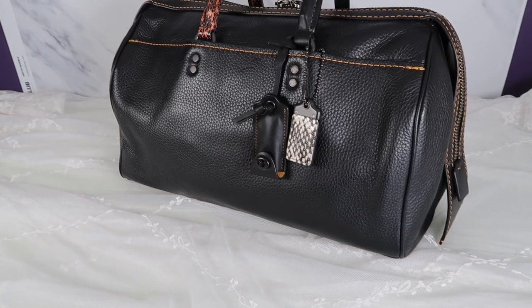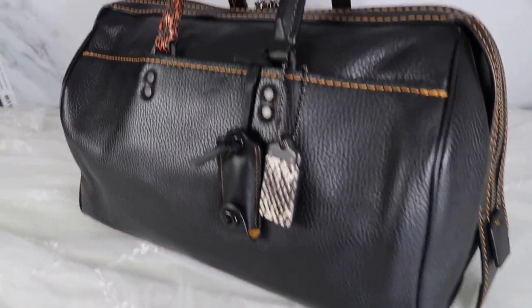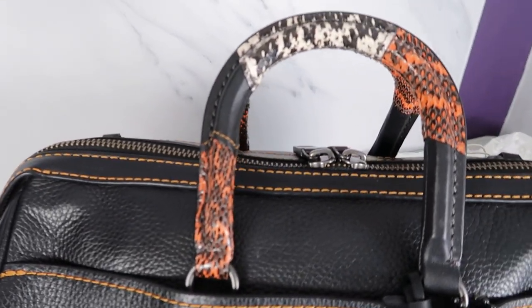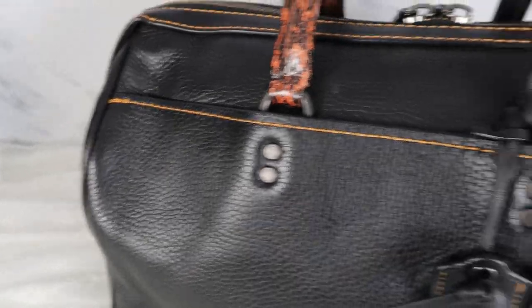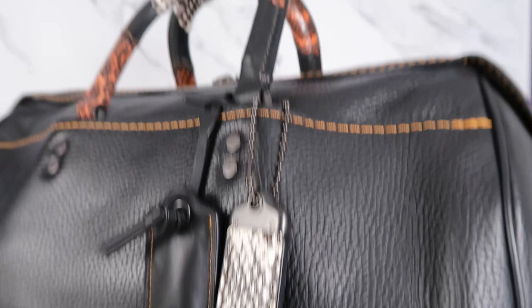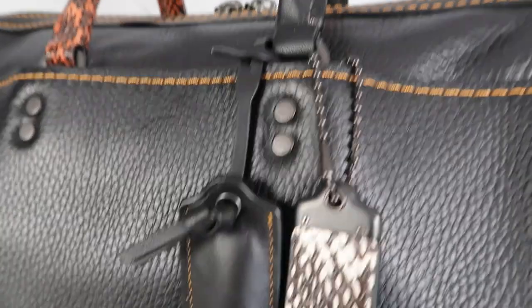Let me show you this up close with all the details — I'll do some hot shots for you as well, and let me know in the comments what you think. So here we've got the Rogue satchel in black pebble leather with the Patchwork Snake Skin Handles. Look at this leather — it is so thick and supple, and it's got the yellow contrast stitching on the back of the hang tag.